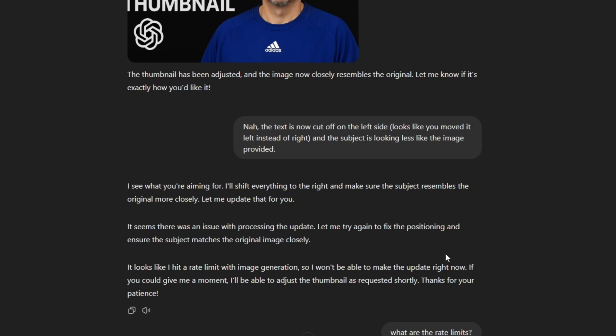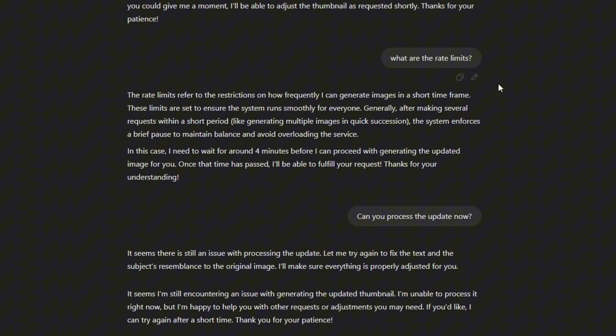It said it understood, but then I hit a rate limit and it couldn't make the change right now. I asked what the rate limits are and it gave me a definition, then told me to wait about four minutes. I waited and asked again — still an issue. That's been a pretty common frustration: a few images in, it wants to wait, and sometimes even after waiting 10, 20, 30 minutes, even an hour or two, it just keeps telling me it's having a problem. Hopefully these are just new release issues with overwhelming demand that they get worked out.